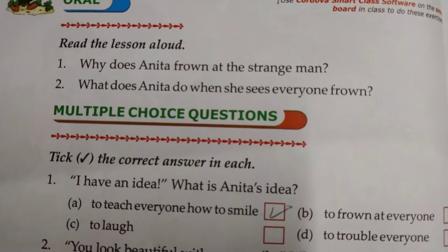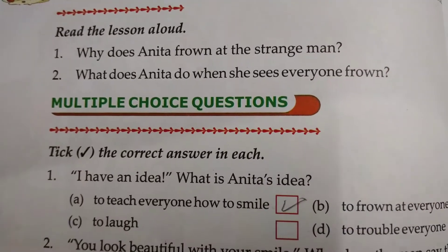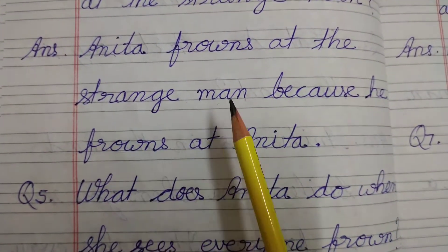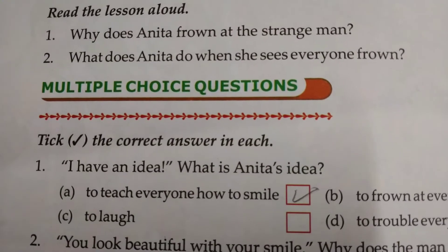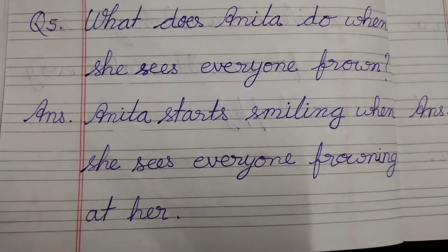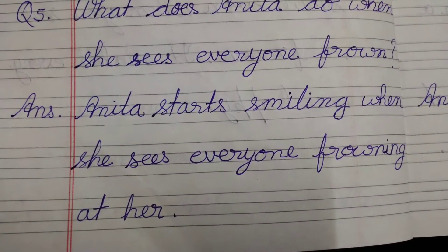Now oral question answer. The first question is: why does Anita frown at the strange man? The answer is Anita frowns at the strange man because he frowns at Anita. Question number 2: what does Anita do when she sees everyone frown? Answer: Anita starts smiling when she sees everyone frown at her.